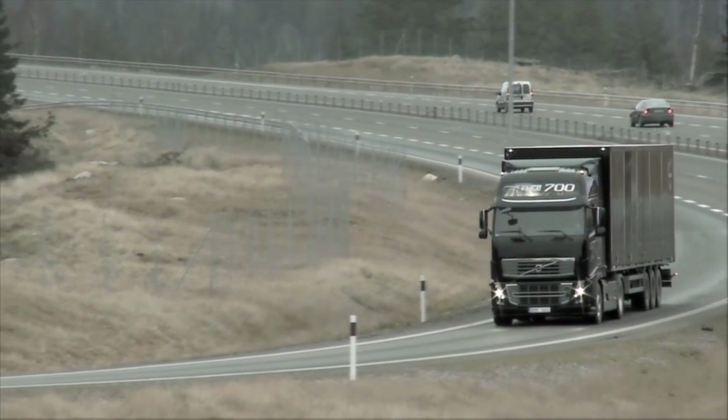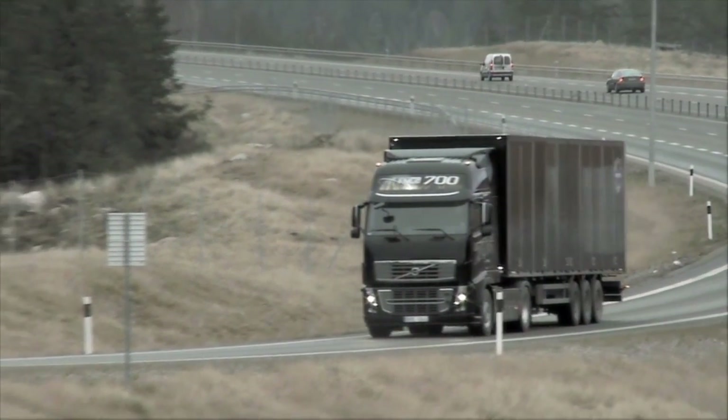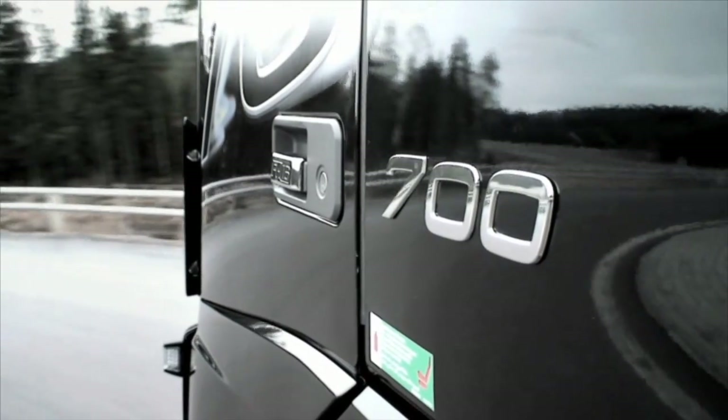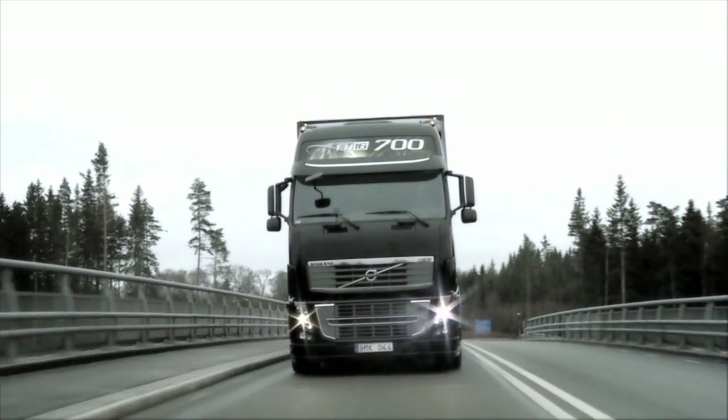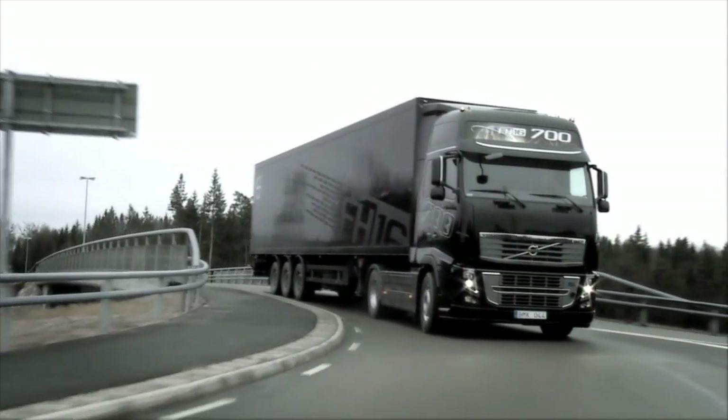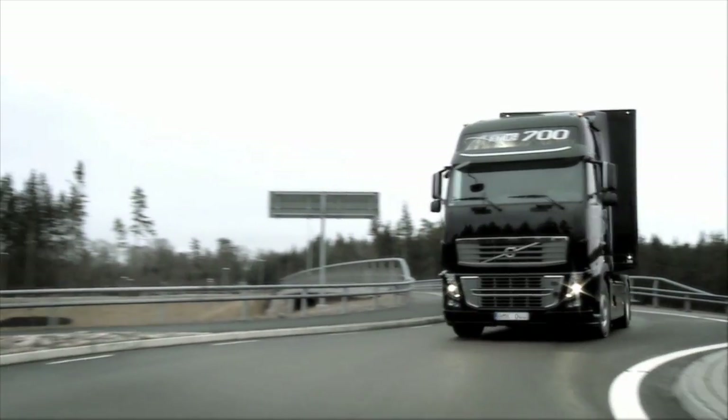What appears to be a new truck, but appearances can be deceptive. Volvo Trucks vehicles are part of a life cycle in which material from end-of-life trucks is used in new vehicles. What's more, the environmental benefits are impressive.